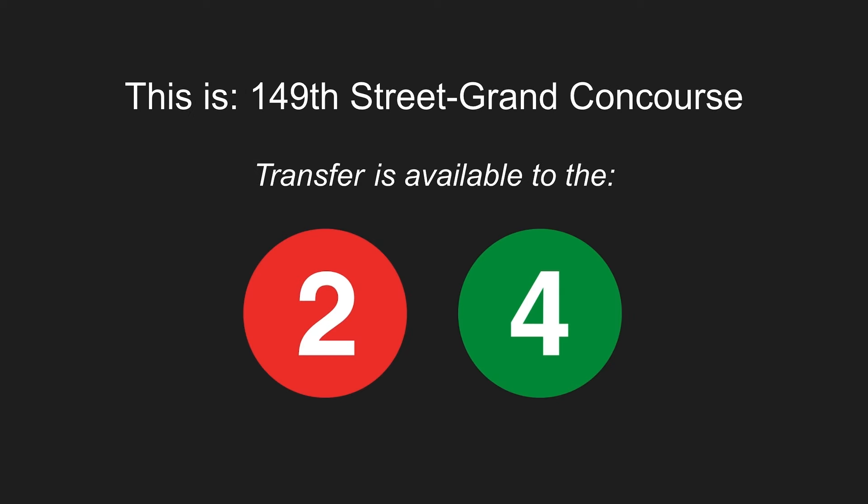This is 149th Street, Grand Concourse. Transfer is available to the 2 and 4 trains.